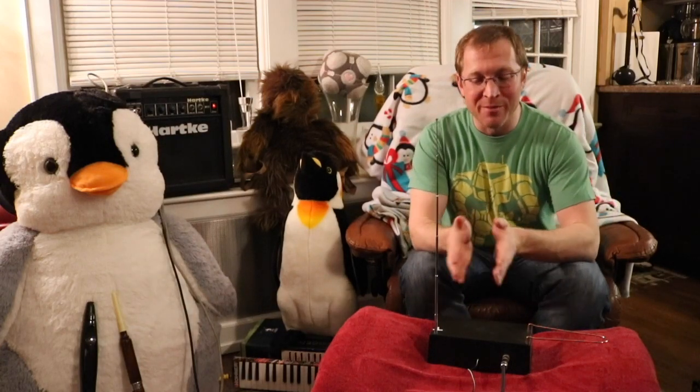The theremin, as you might guess, is an electronic music instrument. It was invented in the year 1920 by a Russian physicist, Lev Teremin, or theremin, as his last name was later westernized. He was actually working on creating proximity sensors, but, as is so often the case, ended up creating a musical instrument.